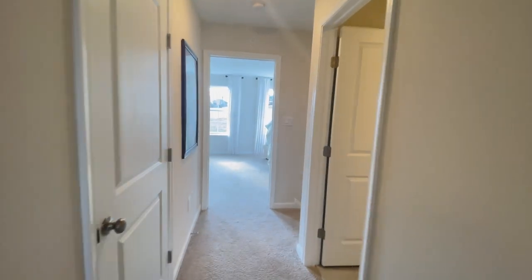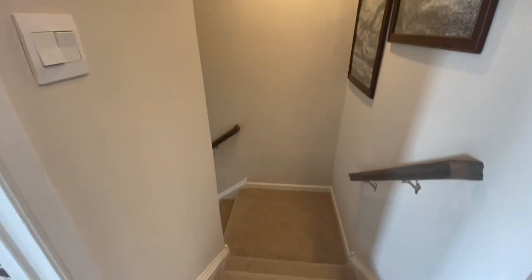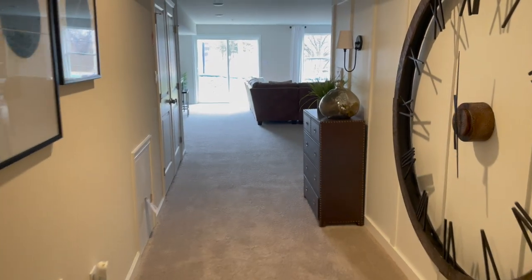We're just wrapping up here on the second floor. But like I mentioned, this one does have a finished basement — let's check it out.